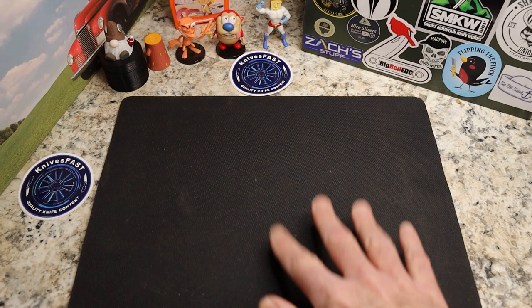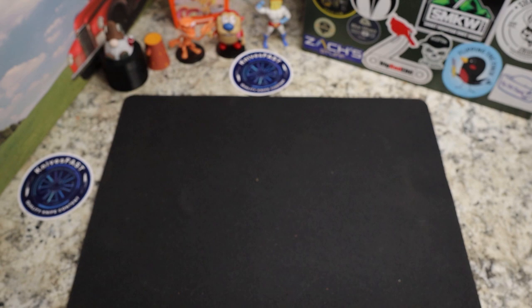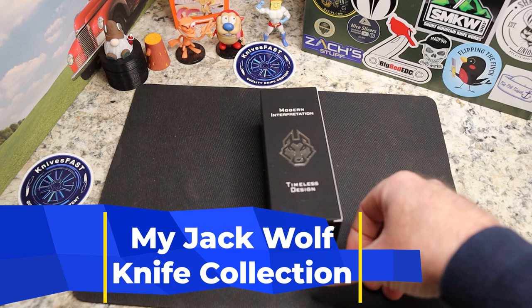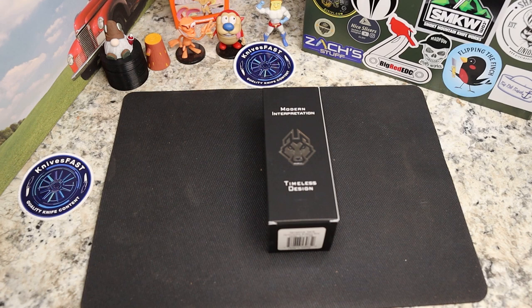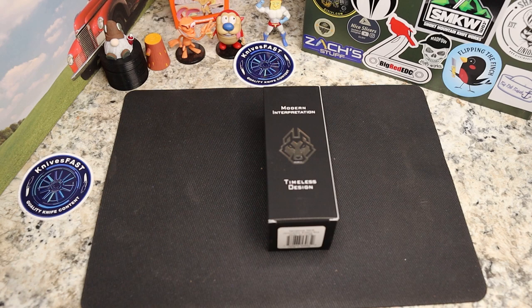Welcome back to the Knives Fast channel. Say hello to Ren and Stimpy, Powder Toast Man, Log TV, and Choo Choo. This is going to be an absolutely fun video — my Jack Wolf Knives collection video. Kevin Lefty EDC did a video a couple weeks ago and challenged everybody to do the same, and I'm going to try to rank all 11 Jack Wolf Knives.